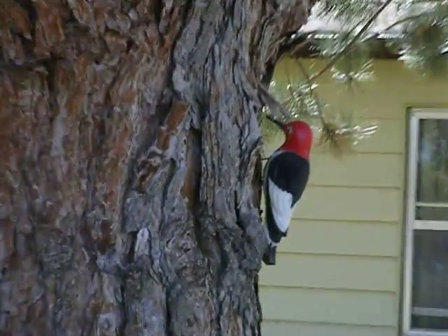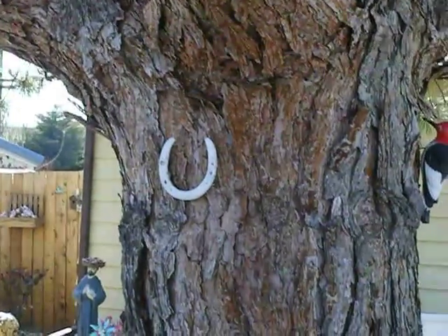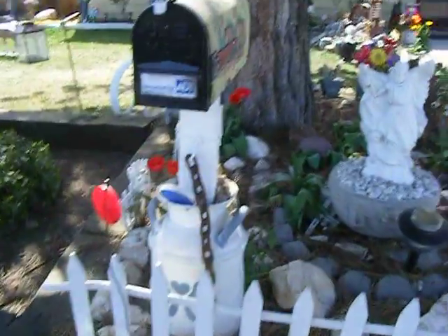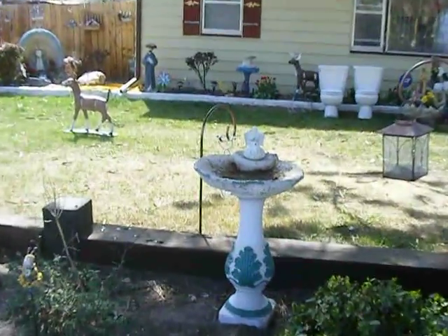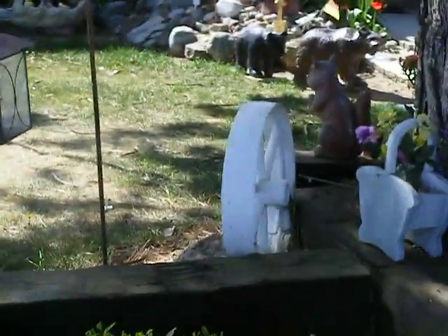A red-headed woodpecker. Horseshoe. Lots of flowers here. A fake flower — it's made out of wood. A birdbath with an angel. Wagon wheel.